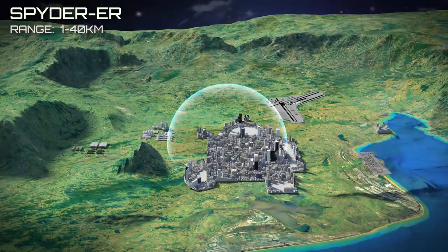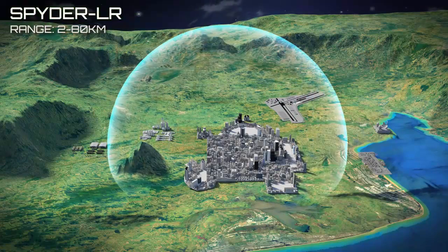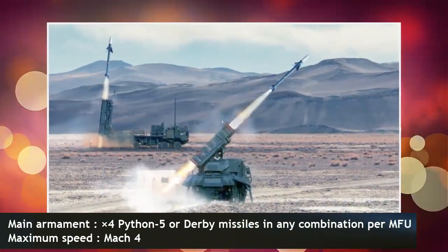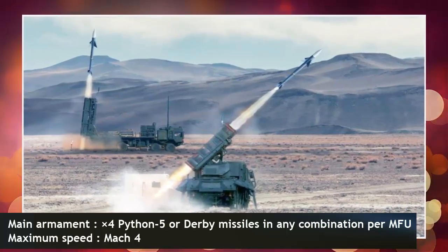The Spider is capable of striking targets such as aircraft, helicopters, drones, and precision-guided munitions flying at low-to-medium altitudes. The Spider launcher is designed to fire Python 5 and Derby surface-to-air missiles. It consists of two variants: Spider SR, short-range, and Spider MR, medium-range.